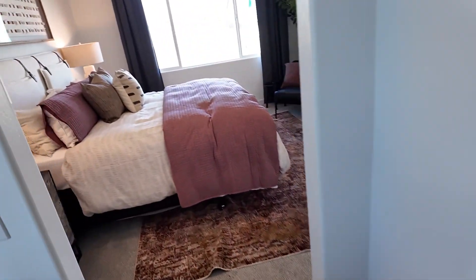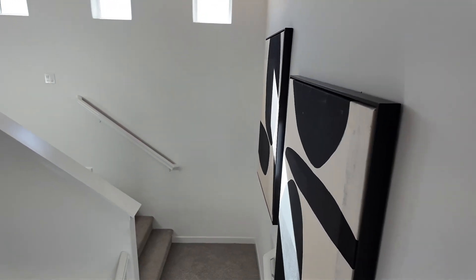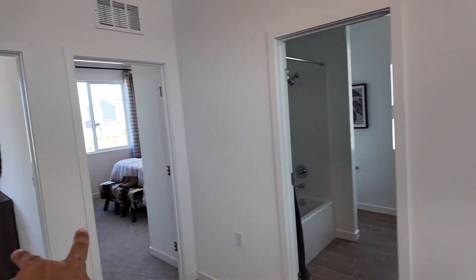Let's go ahead and recap the upstairs real quick. You come up this beautiful staircase, and you've got a full bathroom, two bedrooms, a laundry room, and the primary suite up there.